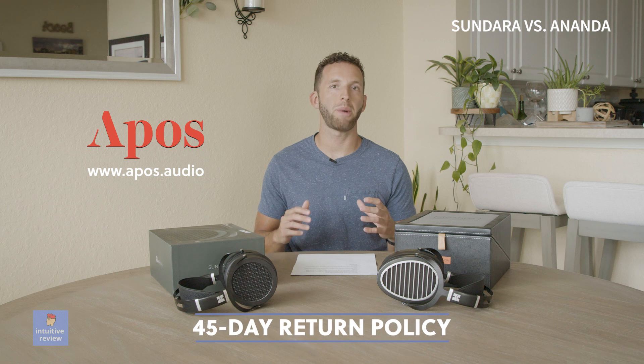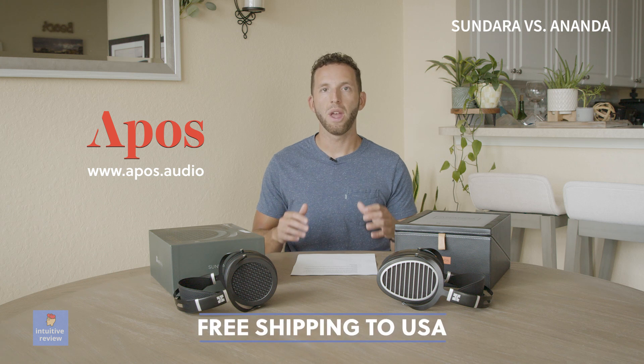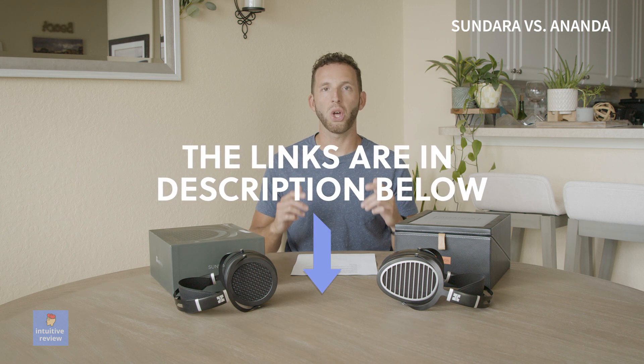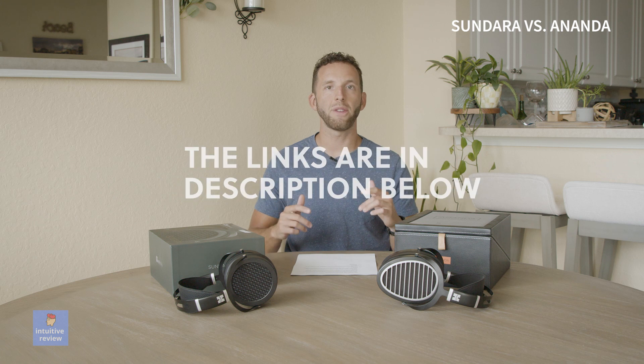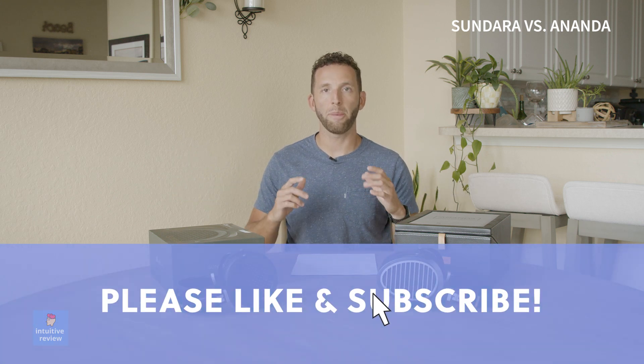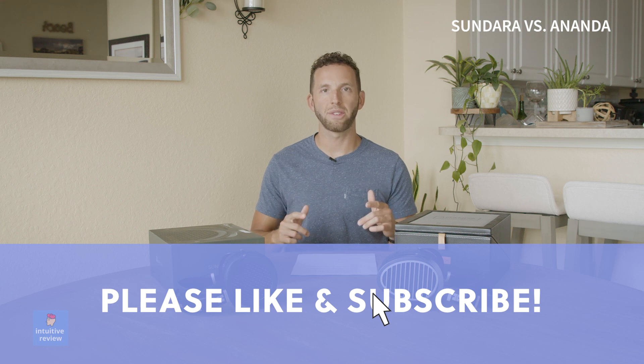With all that being said, you can demo each of these headphones through A-plus Audio, which offers a 45-day return policy, free shipping, price-match guarantee, and a two-year A-plus Audio warranty — you can't beat that deal. Links are in the description below to help you get started. If you found this video useful, please consider liking and subscribing to my channel to help support it. Every little bit counts — thanks for watching.